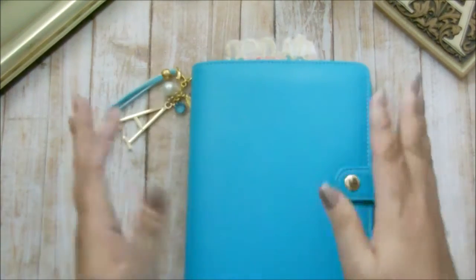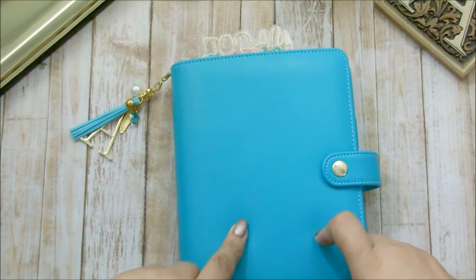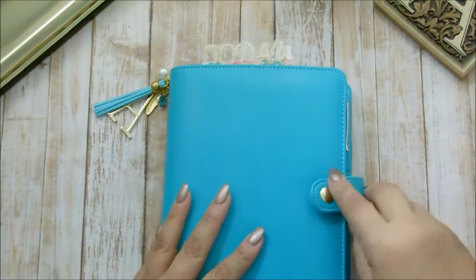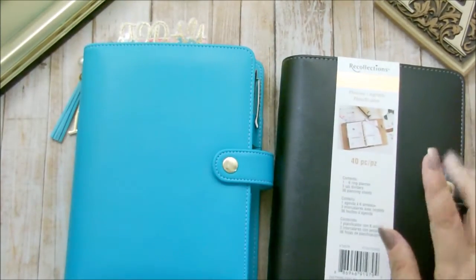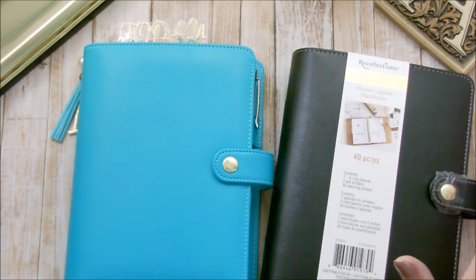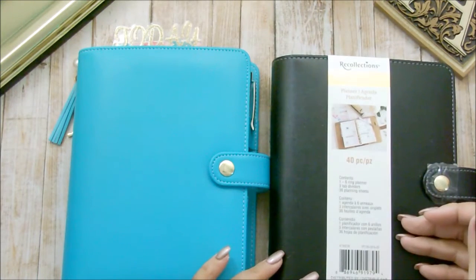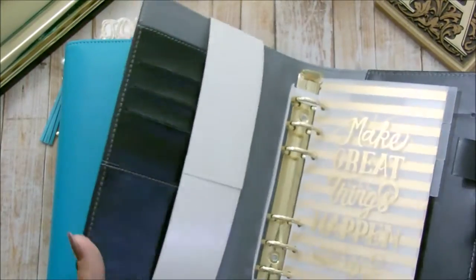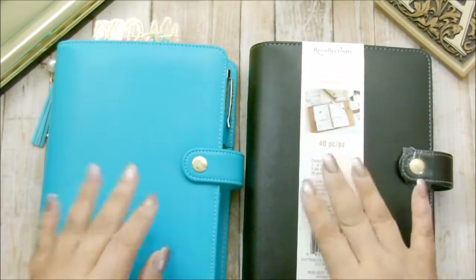Everyone knows that I am into planning and this Recollections Six Rings Personal Planner. And everyone knows that I am in love with this, but I am going to switch out of it in October to the black one. So I want to actually switch out of this one to the black one for October. I love that it is black with gold. I love it. I am definitely going to do my plans in this one.